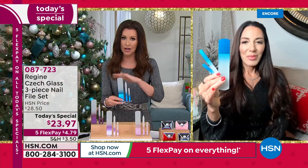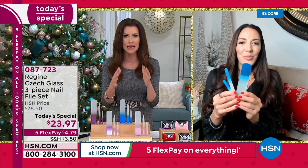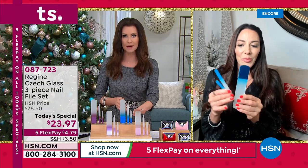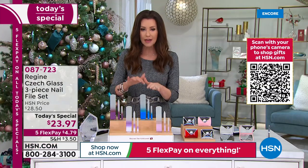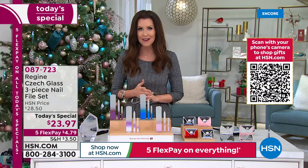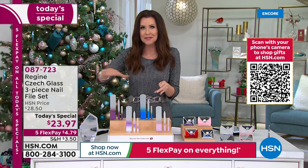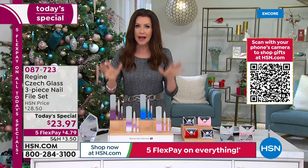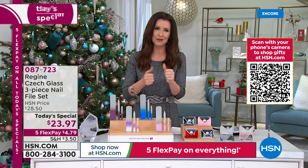We just got this shipping deal and I have to let everybody know. You purchase your first Today's Special, we ship it to your house for $3.50. Every other Today's Special that you purchase ships to that same address for free — free shipping and handling on all subsequent Today's Specials to that same address, $3.50 total. Our sales manager confirmed you can purchase them across multiple orders.